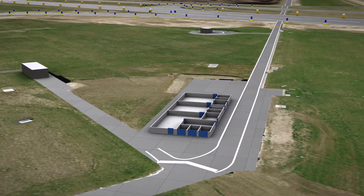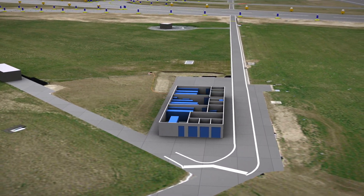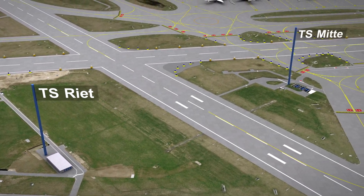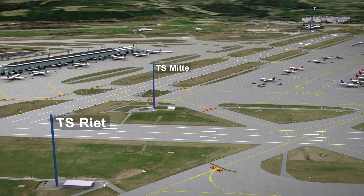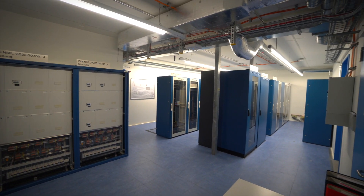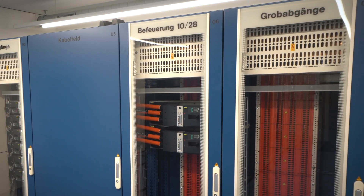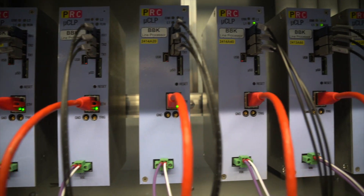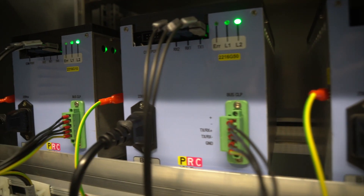Between 2018 and 2020, three new partly underground transformer stations for electrical power supply were built. These stations are about the size of small sport halls. In addition to the power supply equipment, they also contain state-of-the-art technology for controlling, monitoring and troubleshooting the new LED lighting system.